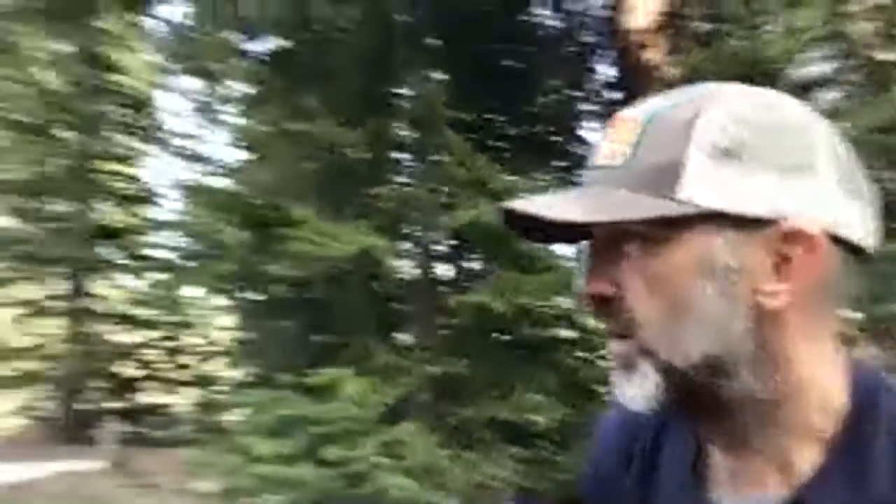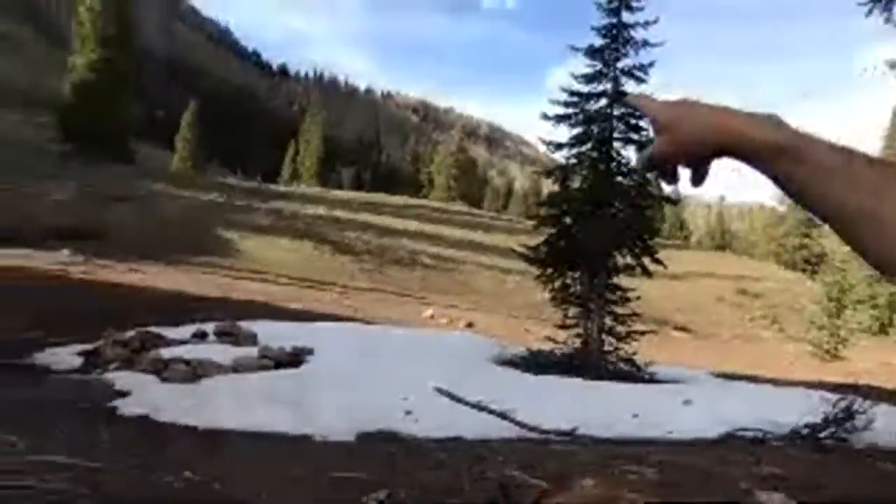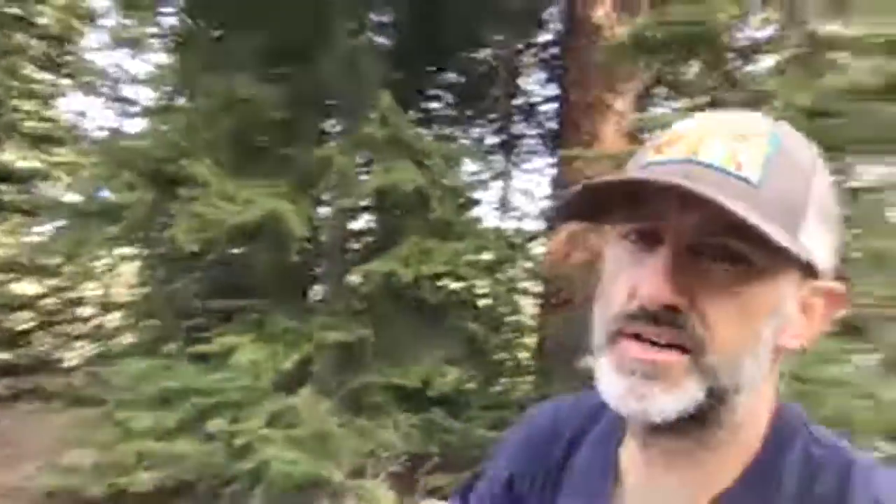We're just chilling here — there's snow on the ground still. Some of the trails on that side of the canyon are all socked in with snow. I was hoping to get up on this one trail that goes real high up, but there's snow plugging the trails and I can't get out there.